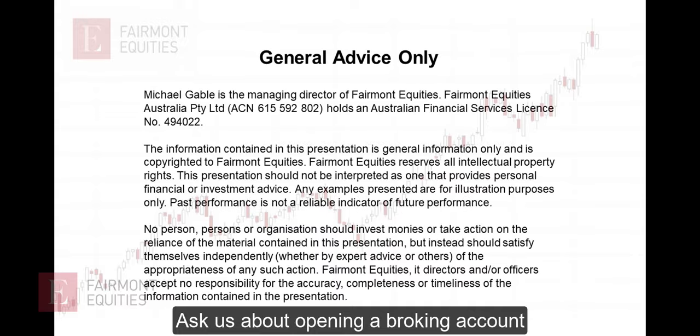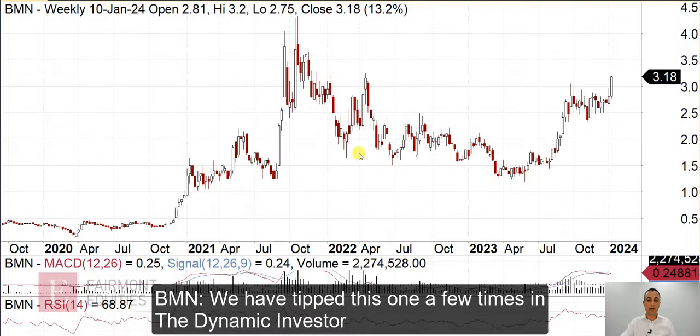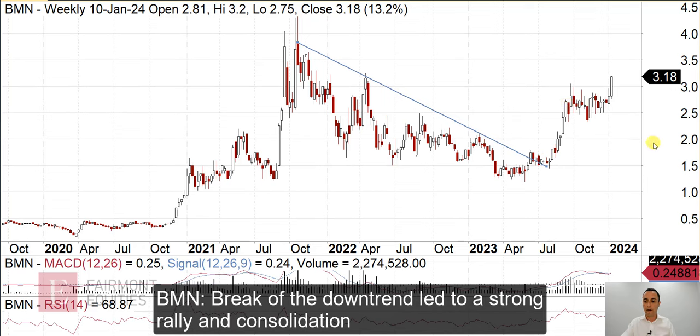All the advice is general only. So here's the weekly chart of Bannerman. We have tipped this one a few times in the past several months in the Dynamic Investor. We initially had that sort of break of the downtrend, the little retest — that was the initial strong rally — followed by a consolidation. And as we can see on the weekly here, it's breaking out.